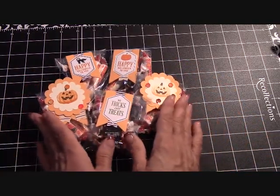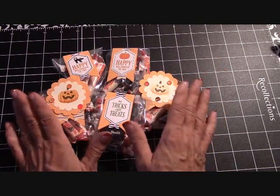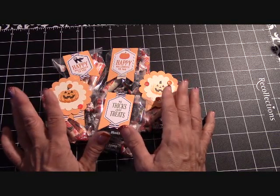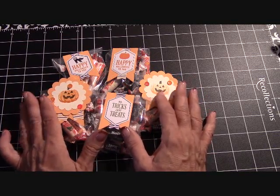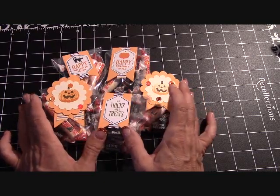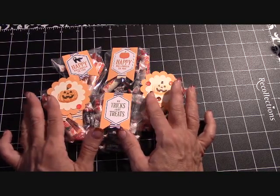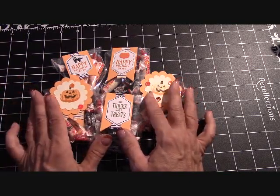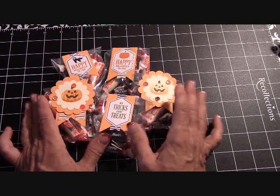They're just 50 cents a bag — order as many or as little as you want. You can contact me also through my website at stampinginthevalley.com. The best way to get a hold of me is by email at joannemaddy at outlook.com, or you can comment in this video in the link below.